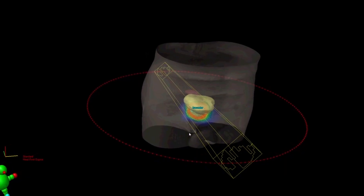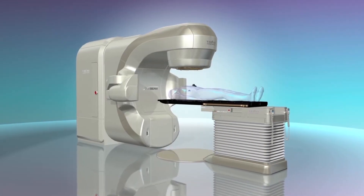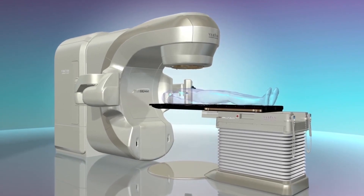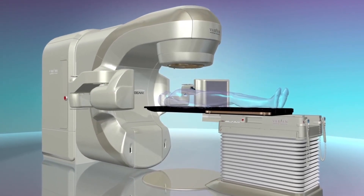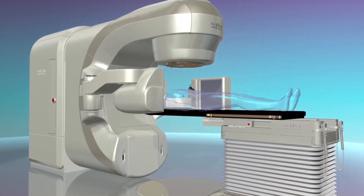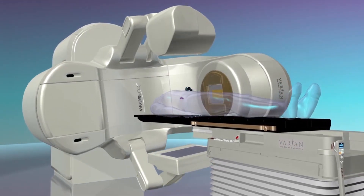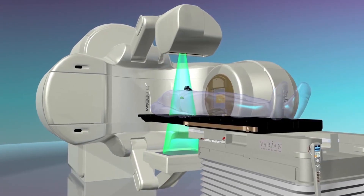This software also supports advanced treatment processes such as image-guided radiation therapy, or IGRT. This innovative radiation treatment technology provides high-resolution, three-dimensional images to visualize the tumor sites throughout the course of treatment. By doing so, incremental adjustments to the patient's position can be made, thereby increasing the accuracy of each dose of radiation.